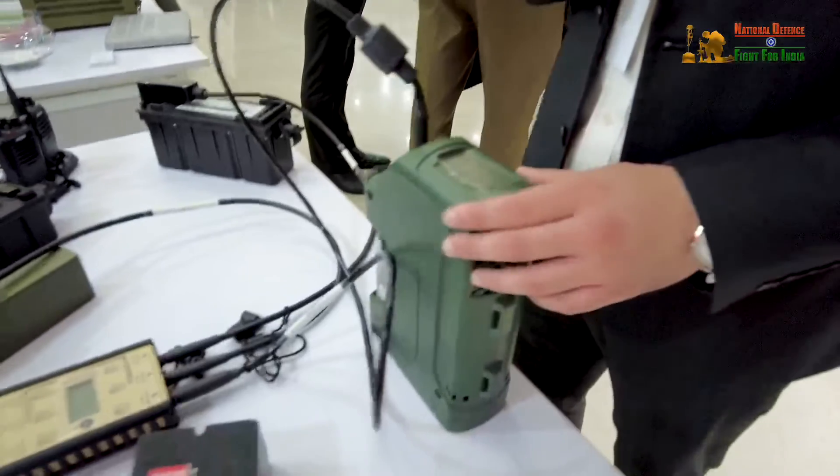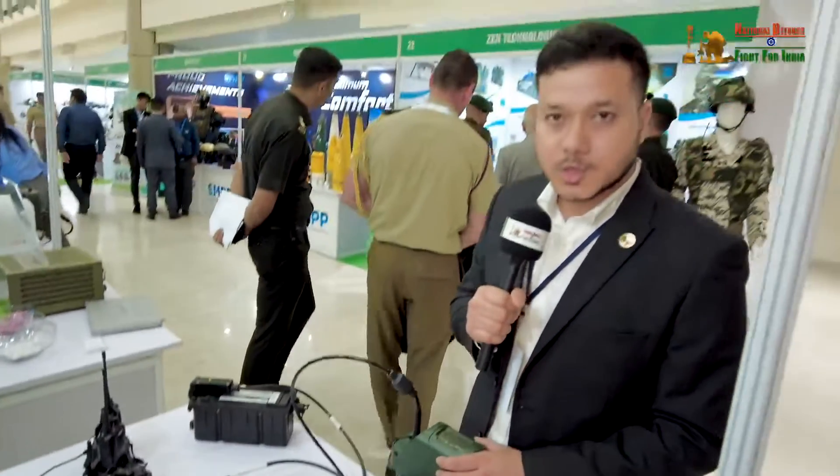Even at minus 40 degrees, the operating temperature of this particular equipment is minus 40 to plus 55 degrees centigrade. This gives them flexibility — until now the Indian Army didn't have any flexibility to charge their batteries at field locations, so with this equipment they can charge their handheld equipment batteries at any location. This has been inducted and it is being manufactured in India.